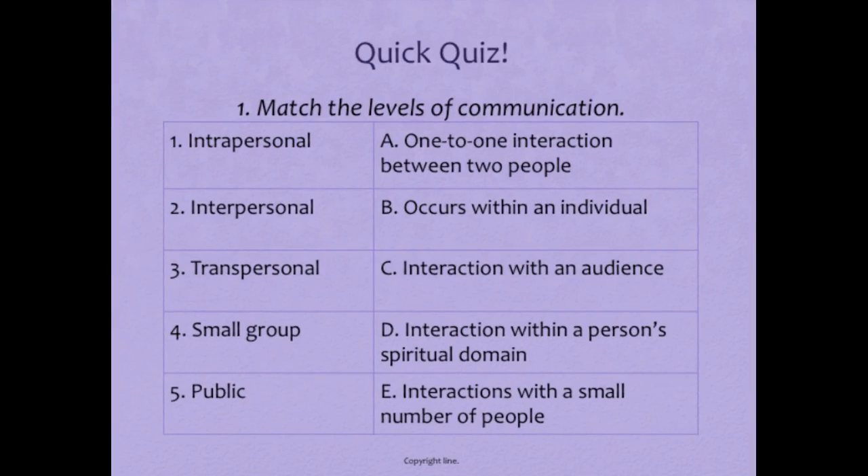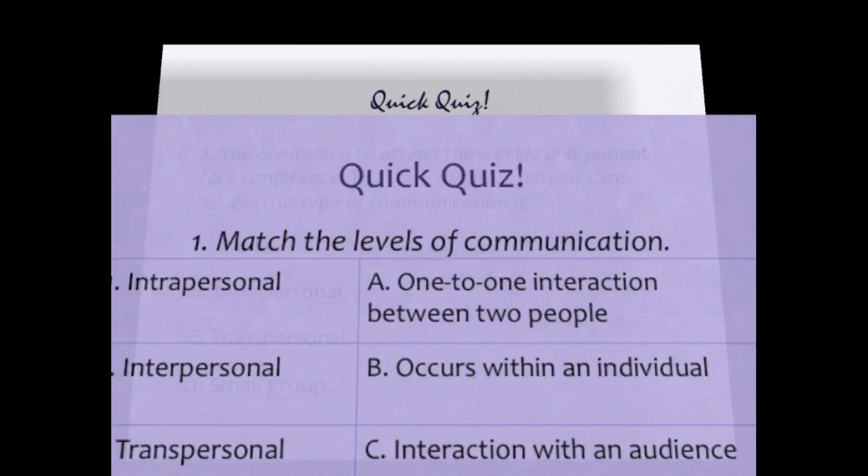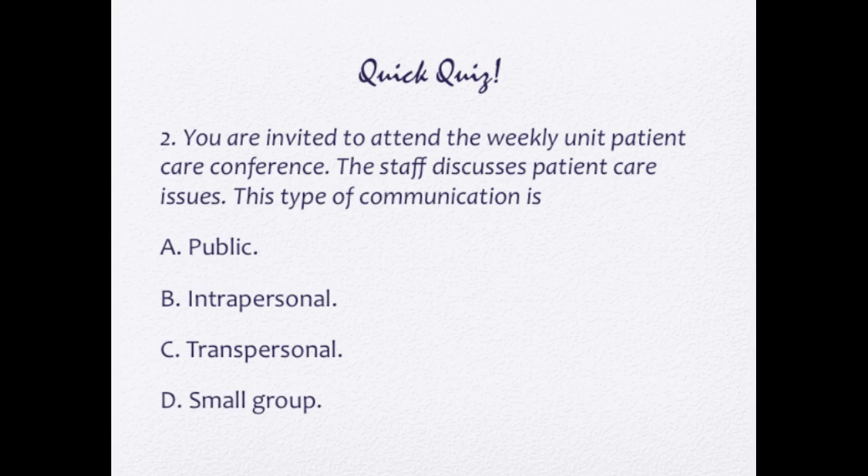Here's a quiz matching the levels of communication. Intrapersonal — B, occurring within an individual. Interpersonal — A, one-to-one interaction between two people. Transpersonal — D, interaction within a person's spiritual domain. Small group — E, interaction with a small number of people. Public — C, interaction with an audience. Quick quiz: You are invited to attend the weekly unit patient care conference where staff discuss patient care issues. This type of communication is small group — answer D.